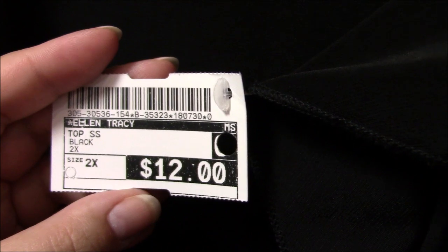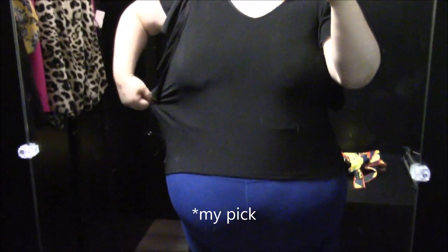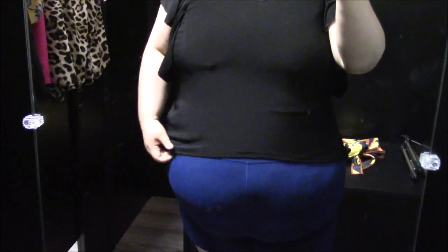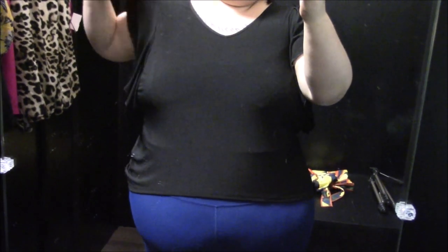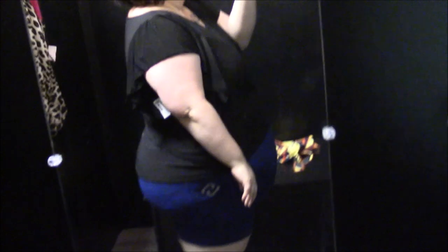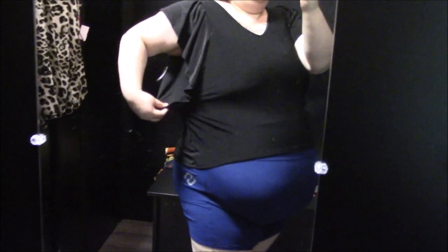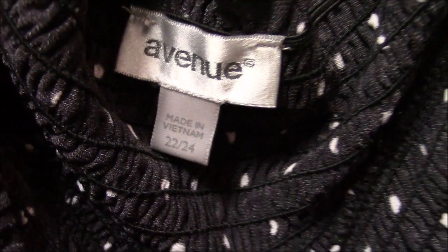Ellen Tracy, size 2X — definitely not my size, but I was thinking of it as something to tuck into a skirt for summer because the material is super stretchy. It looks totally fine and not crazy tight. If you want a lot of length from a shirt, this won't do it for you, but imagine a high-waisted skirt on top — it would look so cute. I loved the ruffles on each sleeve.